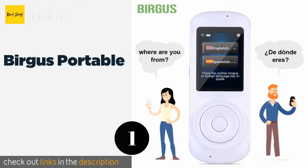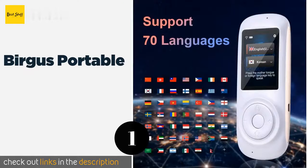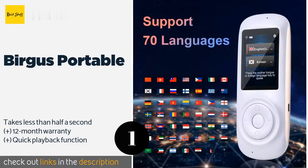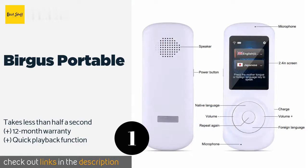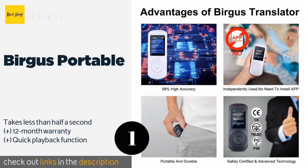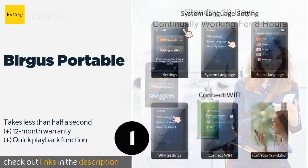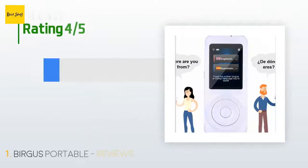Number one is the Birgus Portable. The Birgus Portable displays text from any of its 52 languages while simultaneously speaking the words to you, making it a great educational tool. It comes in both black and white to suit your style preference and is equipped with a large touchscreen. The price is approximately $158.